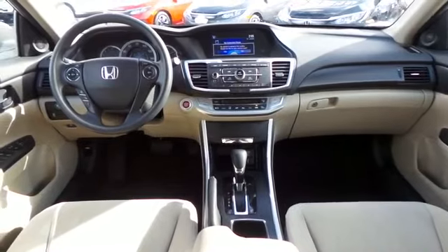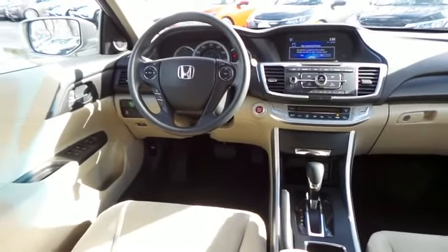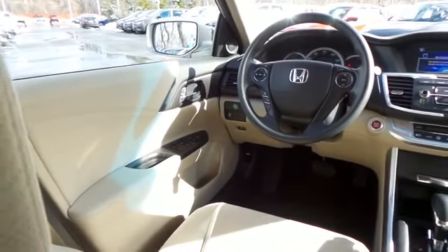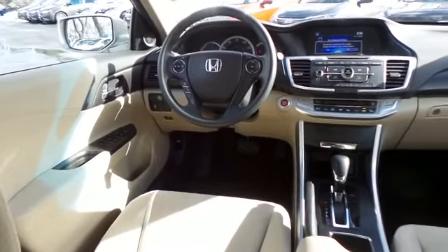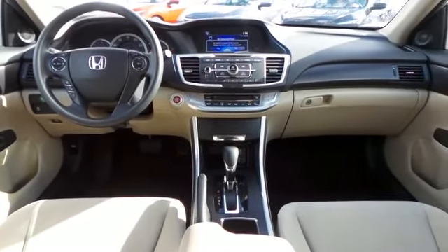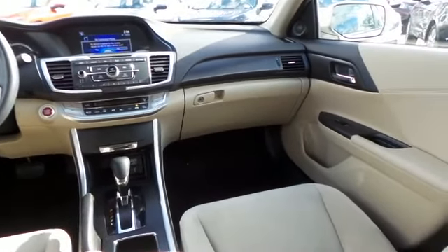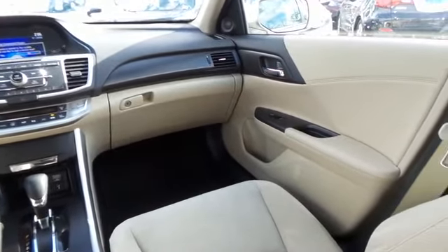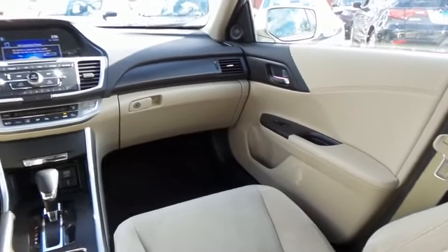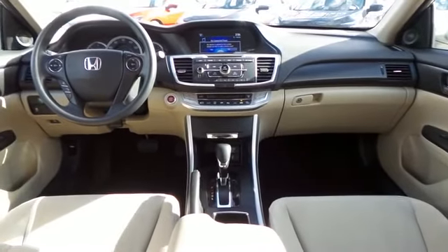This Accord EX comes well equipped with a reverse camera, power driver's seat, dual zone climate control, rear air conditioning, keyless push-button engine start, power windows, mirrors and door locks, keyless entry, and heated mirrors. It has a telescoping steering wheel with radio controls, a 6-speaker 160-watt sound system with separate tweeters, CD player, auxiliary jack, USB port, Bluetooth, and MP3 decoder.